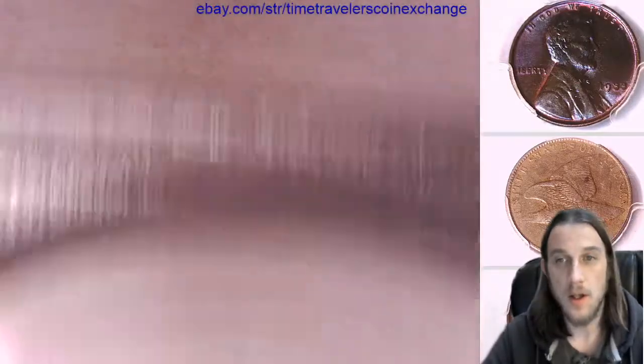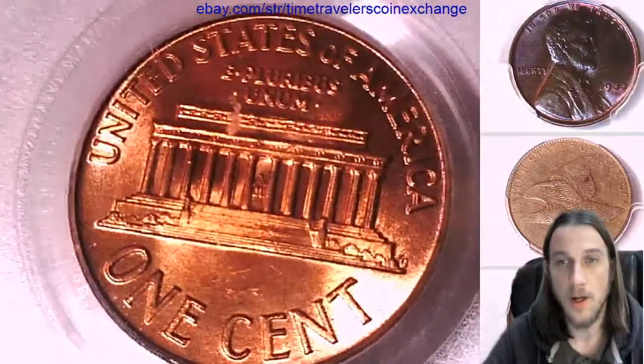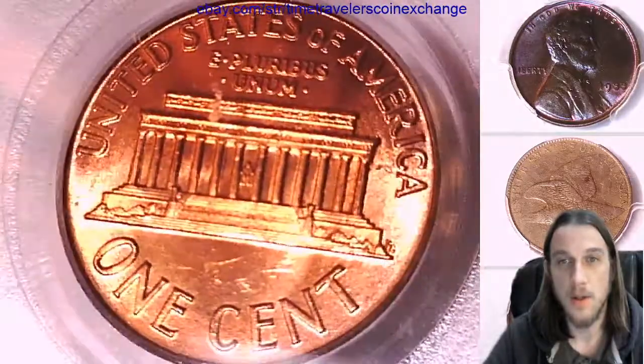If you guys ever see a coin that you love and you want it, there's always a link in the description below the video and it'll take you straight to eBay to a listing with the coin you see.